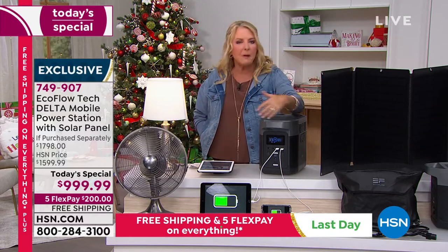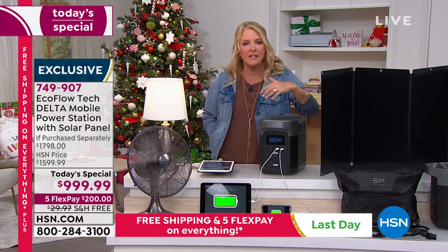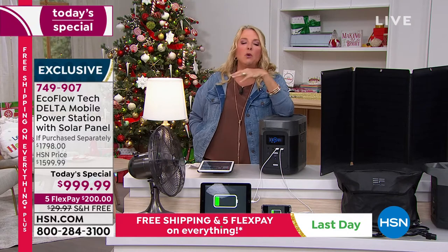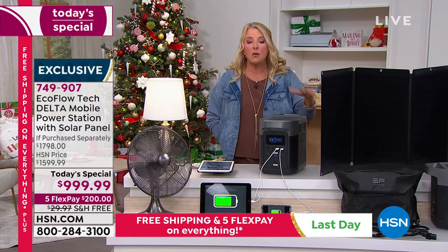There's such a peace of mind — you buy it, you're done. You use our five flex pay or 18-month VIP financing, free shipping, and an unbelievable price. Then you never have to worry about it again. So many people will go through a big emergency and then scramble to buy this, or they run to the hardware store and buy a dented gas generator simply because they might be without power for a couple of weeks.